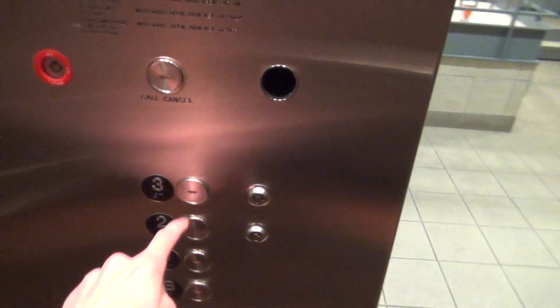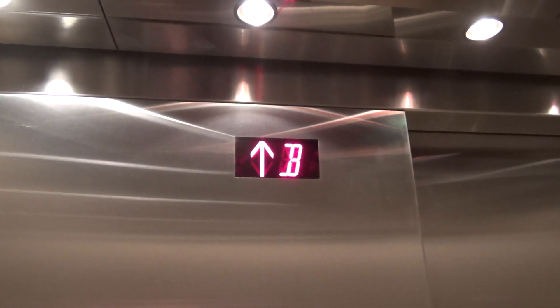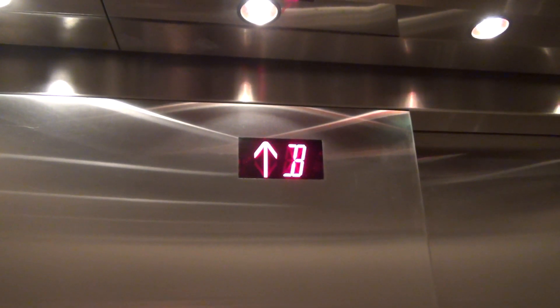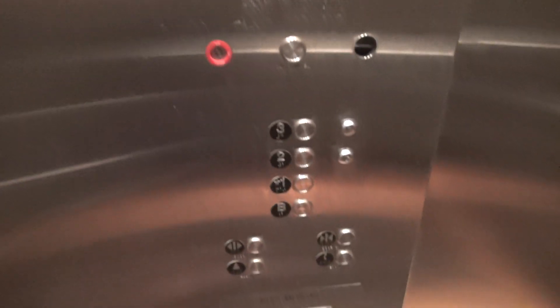This is cool. Oh wow, nice elevator. Three, two — we'll go up to two. Wow, they're fast.